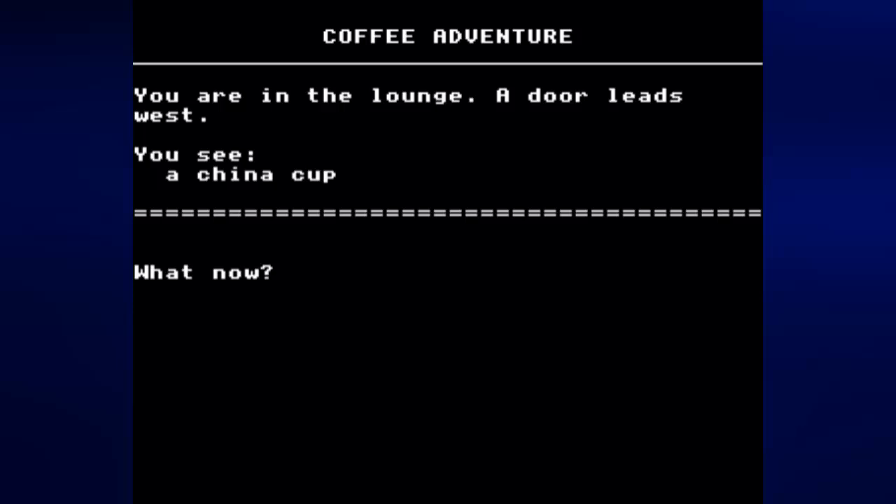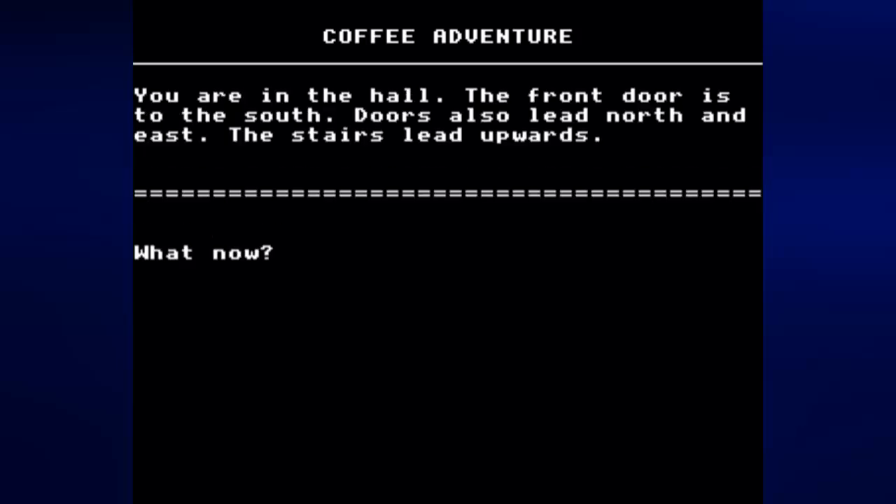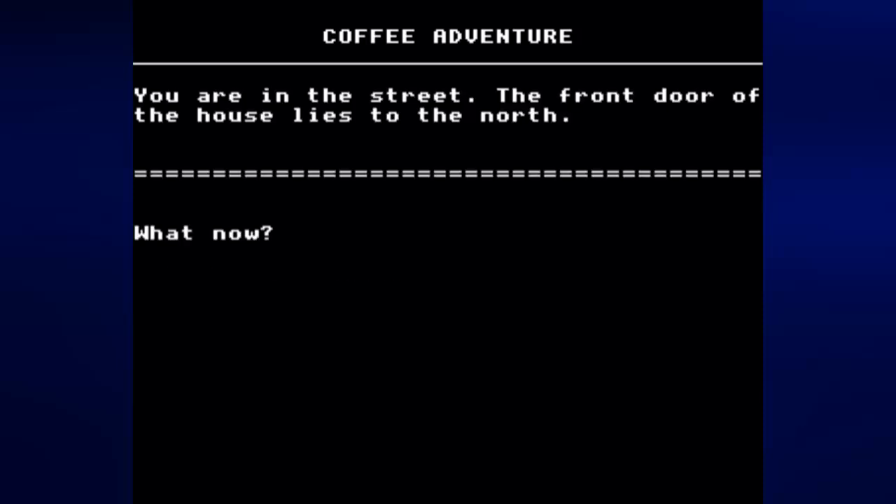We're back in the lounge, the cup is here just like last time. We go west to leave the lounge, go south to the front door, and just like last time we get the milk. The items will be in the same location every single time — sadly the game is not coded to place items randomly, though there probably is a way to do that with BBC Micro coding.